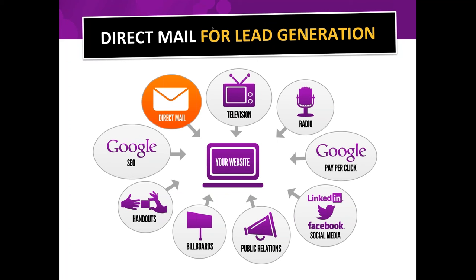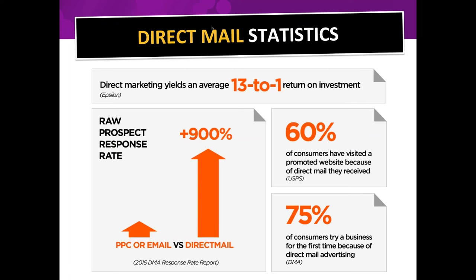Sometimes people throw up a website thinking 'okay I have a website' but have no idea how to make it a lead generation machine. People don't just arrive at your website just because you have one. So let's talk about some direct mail statistics. I hear all the time: 'Isn't direct mail dead?' Direct mail is so not dead — it yields an average 13 to 1 return on investment.